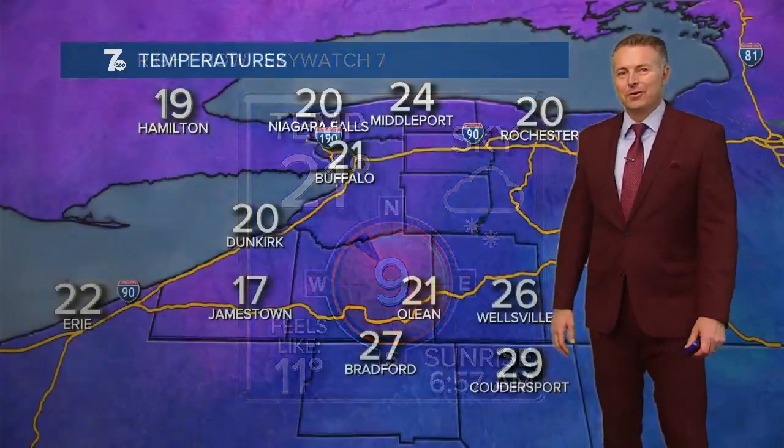21 degrees with light snow at the airport. Winds out of the northwest at 9 miles per hour. It feels like it's 11 outside, and you look at the camera lens — notice a lot of ice on it from the freezing drizzle and rain we had in downtown Buffalo earlier today.